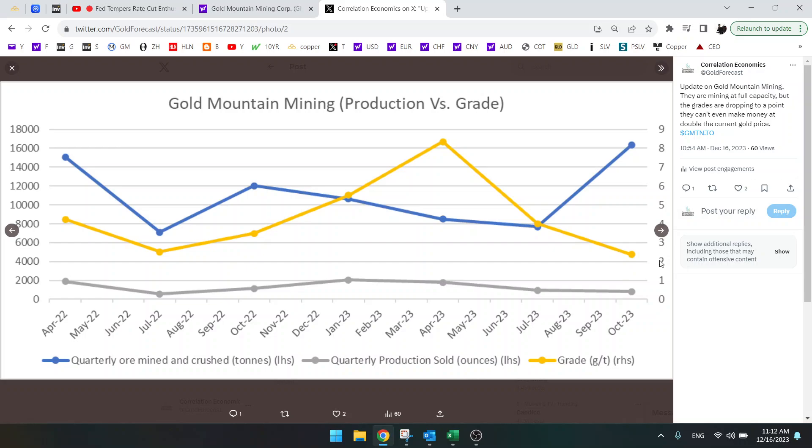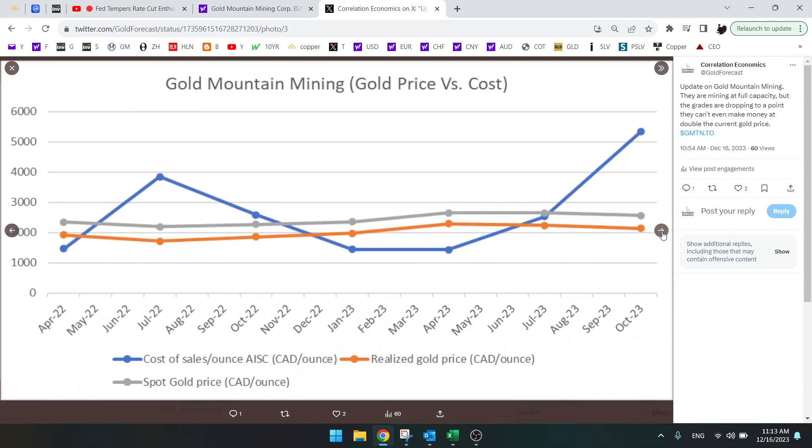Why is that? Because the grade has dropped to two grams per ton. This is an operation that is loss-making and there is no end in sight, unless the grade goes back up. But it doesn't look like they can get the grade to where they want it — eight to nine grams per ton. So it is going to be very difficult to get into profitability, and production is dropping as well, with gold production at almost all-time lows.